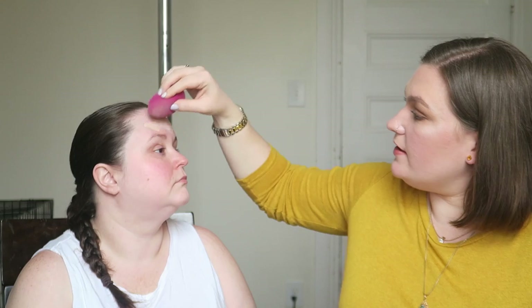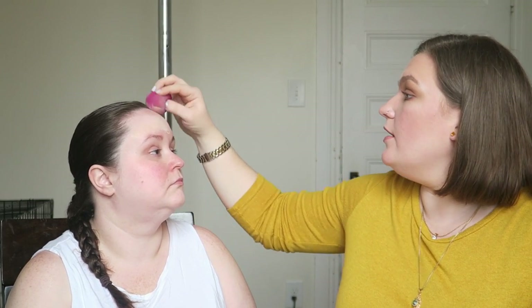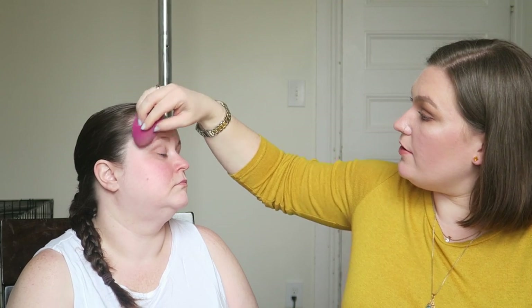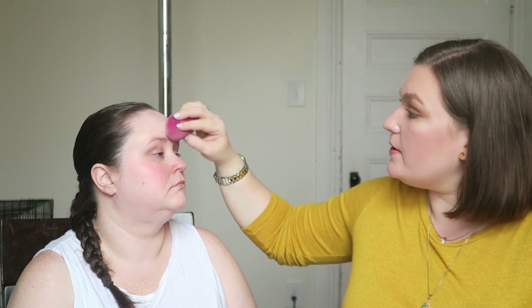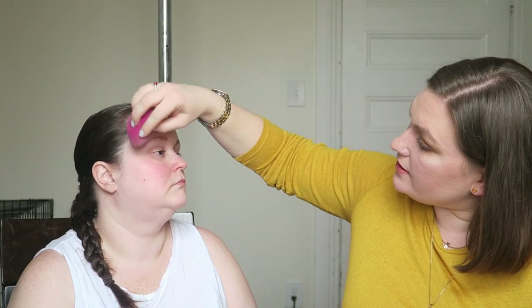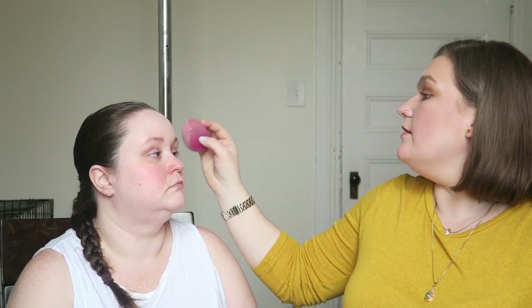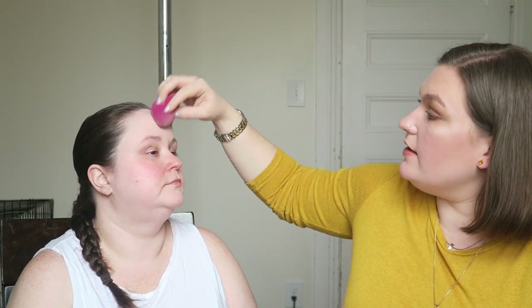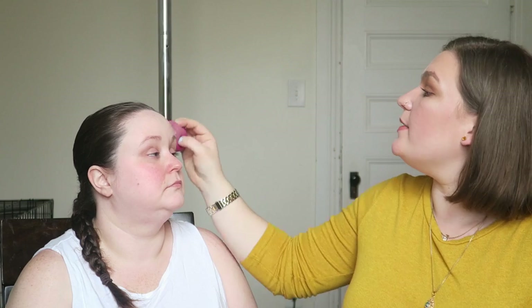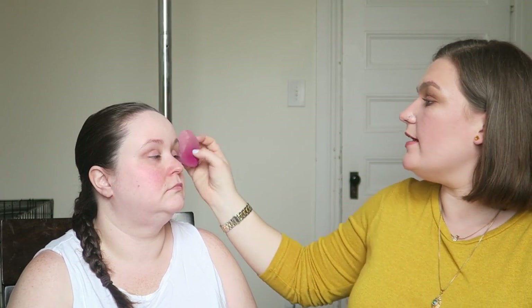I would definitely suggest working in small layers, as opposed to globbing it on all at once — not only because you don't want the foundation to dry in weird patchy spots, but you also want this to look as much like skin as possible. It's going to give you the most natural look. Although you and I love full coverage — I like a highly pigmented foundation, not a thick foundation.